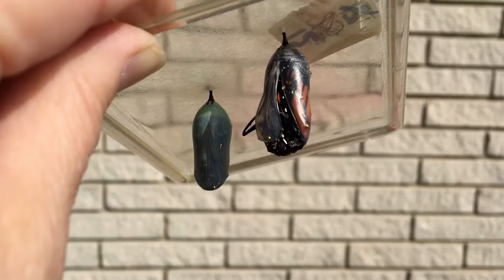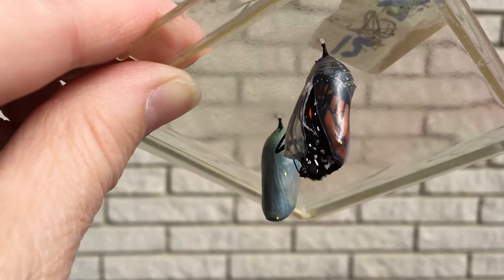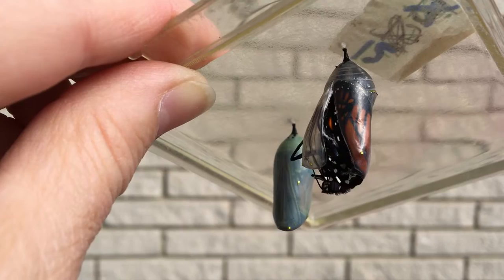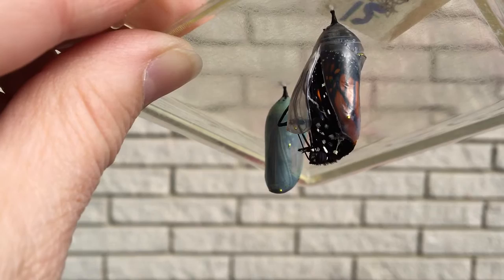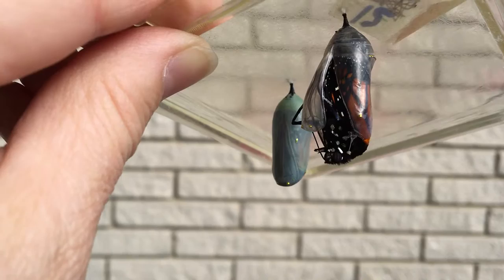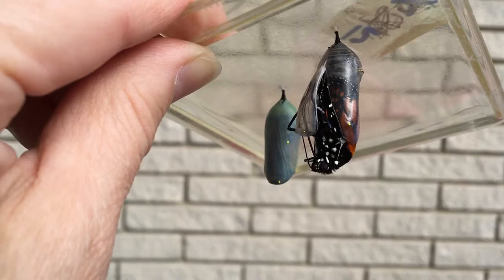This is September 27th, 2016 by the way. It has to fight pretty hard to get out. You can see those tiny wings. It's got to free itself. Its abdomen is going to be full of fluid. The wings are going to be very tiny. In about 15 minutes you are going to see those wings go to full size. It won't be ready to fly for several hours.